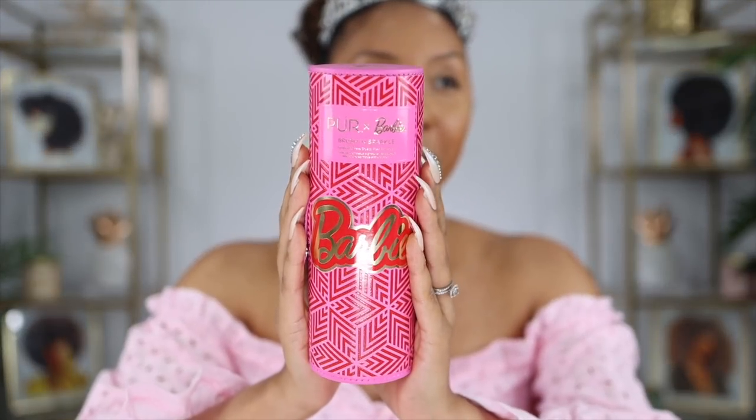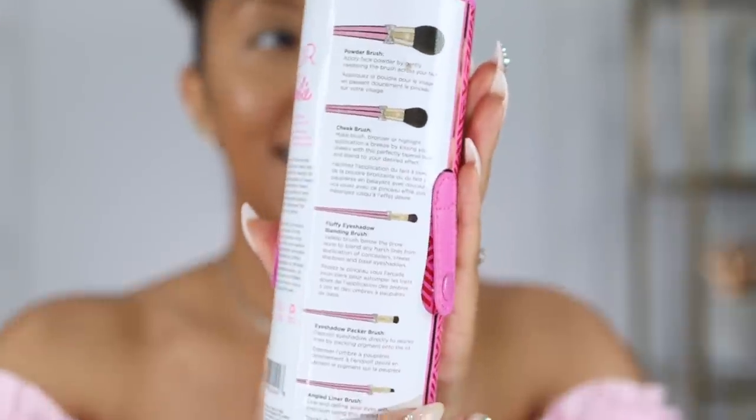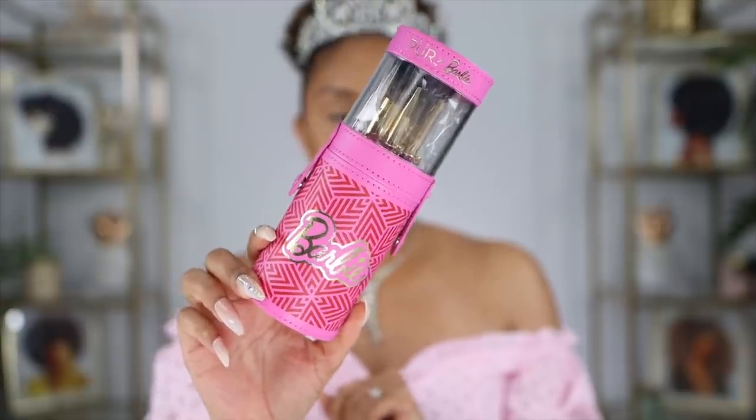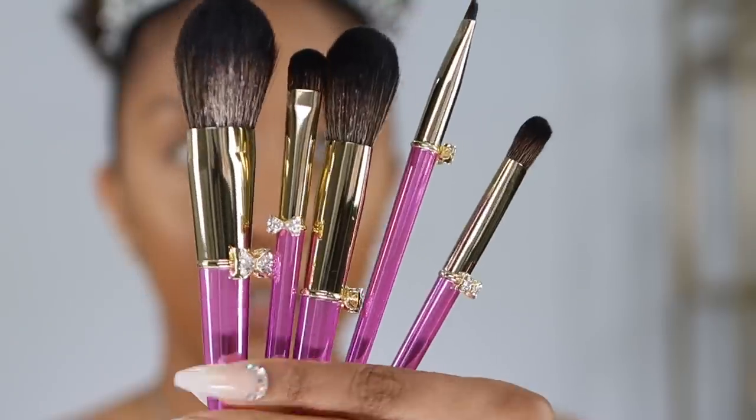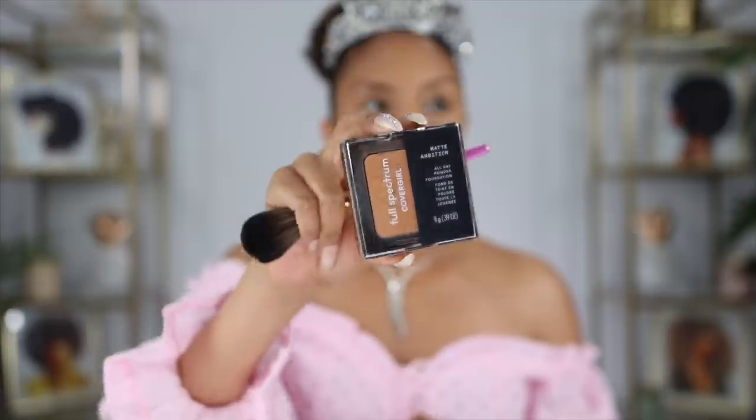Now let's apply some face powder and contour. I'm going to need some brushes — Brianna darling, can you pass me the brushes? Here is another super cute container: the Pure and Barbie Brush Sparkle Set. Look at these brushes! I might as well throw away every other makeup brush I own. I'm going to apply the Full Spectrum CoverGirl Matte Ambition Powder.